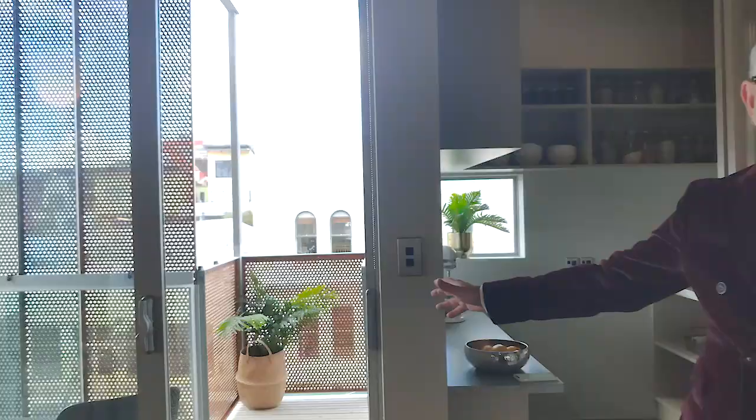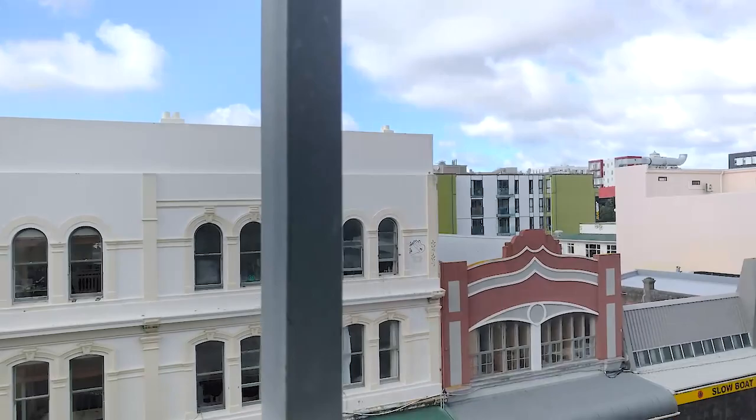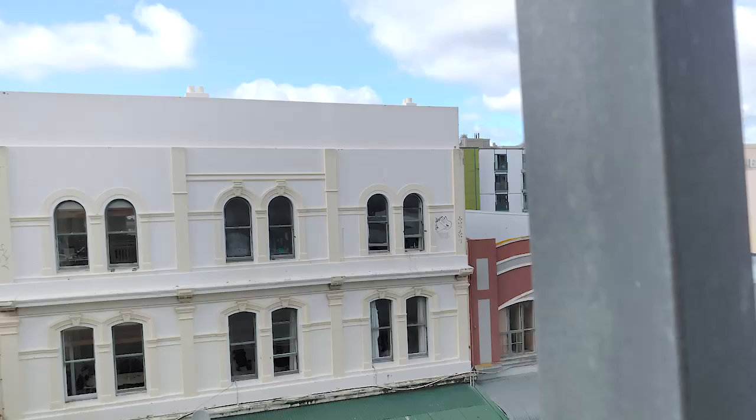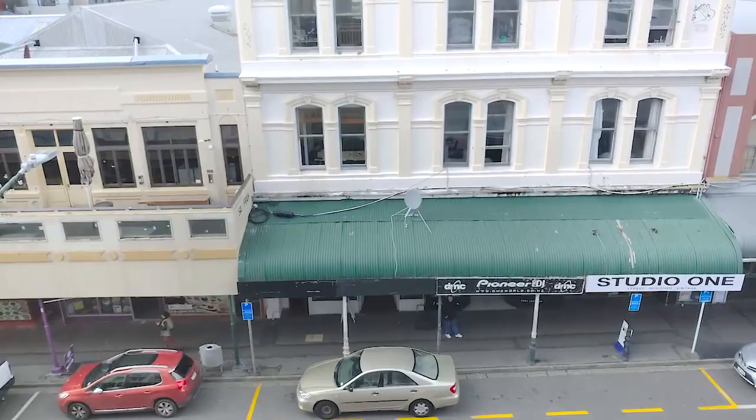We've also got a really nice balcony and the balcony looks out onto Cuba Street. The balcony has got a couple of distinctive features. We've got this little launching pad, if you like — reminds me of a pirate ship — with the outlook up the main pole. You've got a wonderful opportunity to stand out a bit further and look out onto Cuba Street.